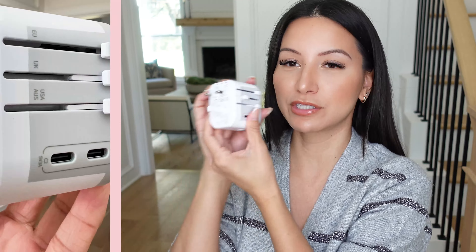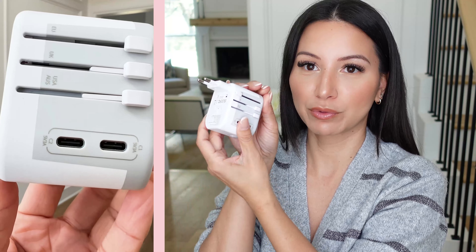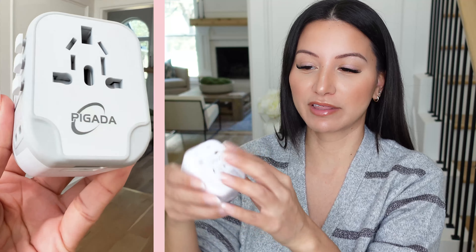If you do any international travel, a universal adapter is a must. I love how compact this one is — you basically just push out the prong for the country you're in. This is the UK one, this is the US and Australia one, and this one is Europe. You also have different adapters for different devices, plus some USBs. This one is like $17 — it's one of those everyday essentials that is very handy when it comes to travel.